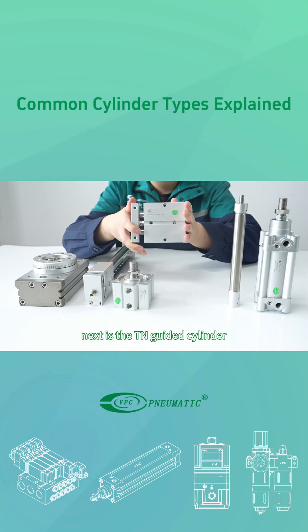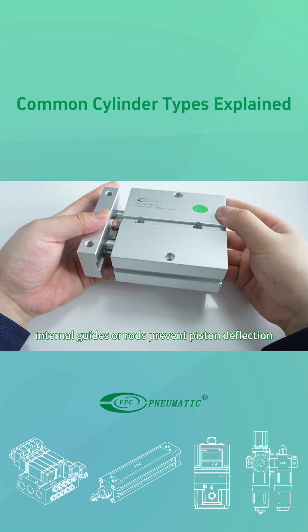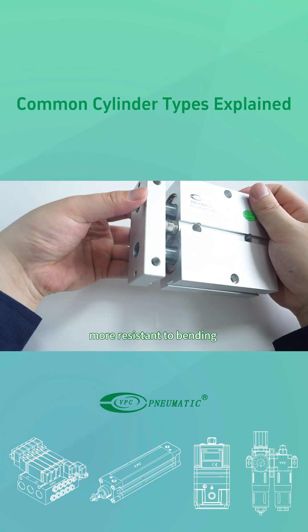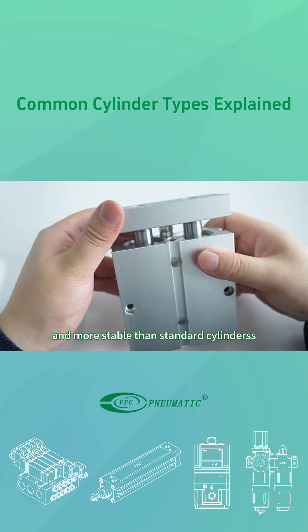Next is the TN guided cylinder. Internal guides or rods prevent piston deflection, enabling accurate linear motion. It is more resistant to bending and more stable than standard cylinders.